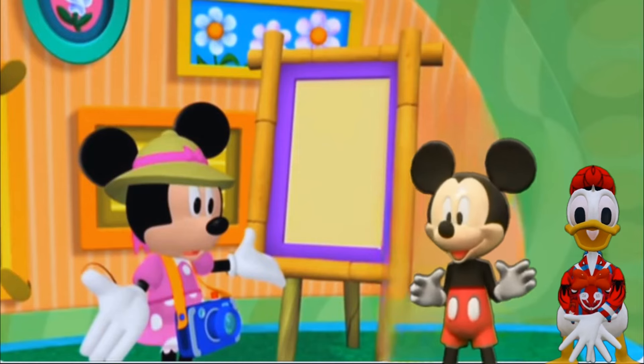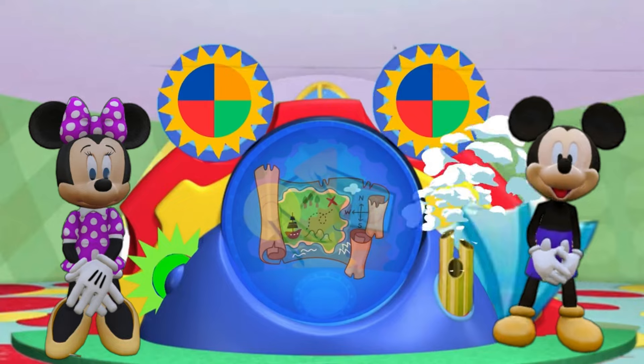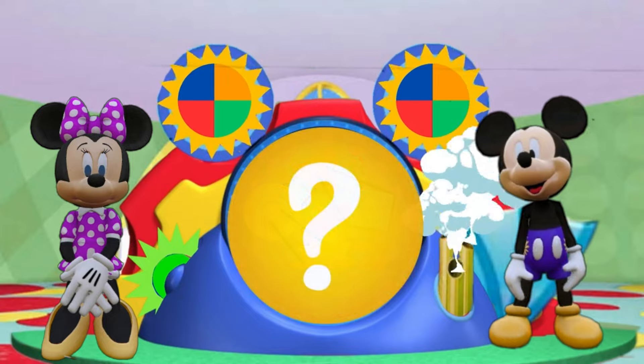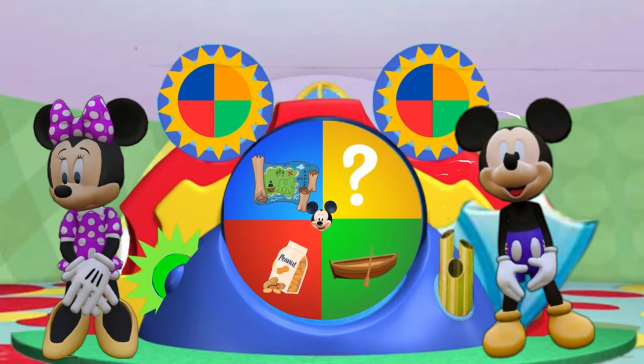Will you like to come with us on Jungle Safari? Let's see what we have. We have a map, a bag of peanuts, a boat. Last one is Mystery Mouseke-Tools. That's a surprise tool that can help us later.